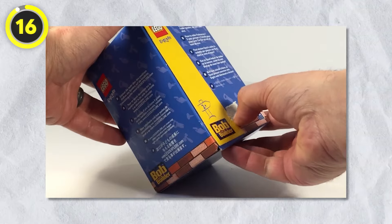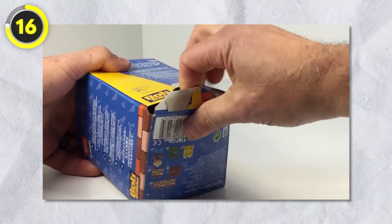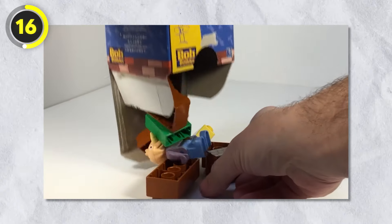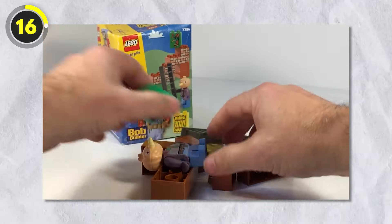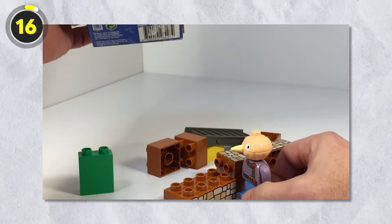Number 16: Bob the Builder. Next up is something a little more lighthearted to give you some nostalgia — Bob the Builder. Due to the immense popularity of the show, Lego released a full theme in the Duplo series. The theme lasted quite a while: first released in 2001 and lasting until 2009, with only 25 sets ever made despite running for eight years.